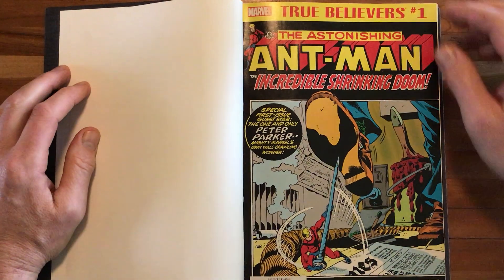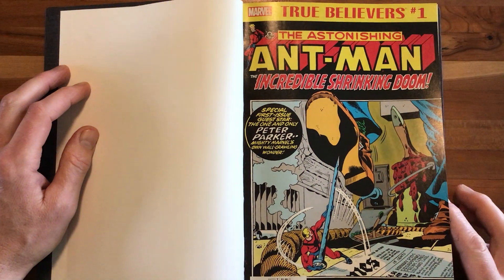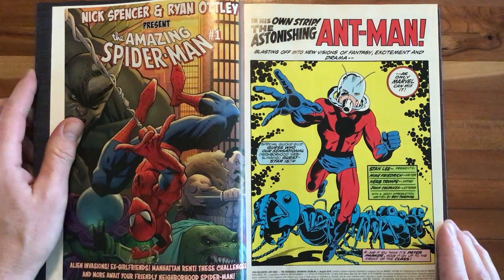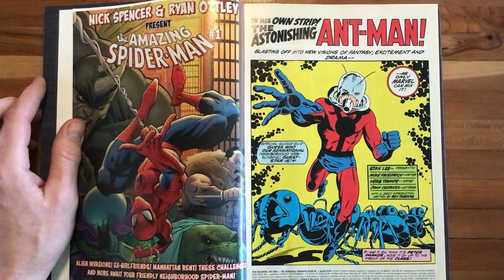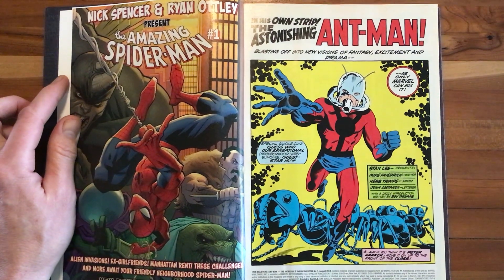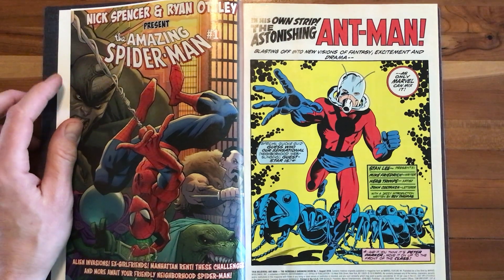Our first story is a reprint of Astonishing Ant-Man — the Incredible Shrinking Doom story — which is really great. One of the things I love about it is the incredible Herb Trimpe artwork. Herb is, as I've said on the show, my favorite Marvel artist. Just a tremendous talent, underrated, superb, and he really delivers the Marvel house style action.